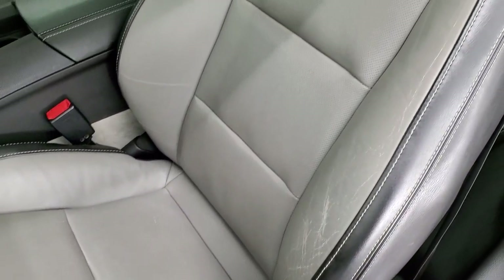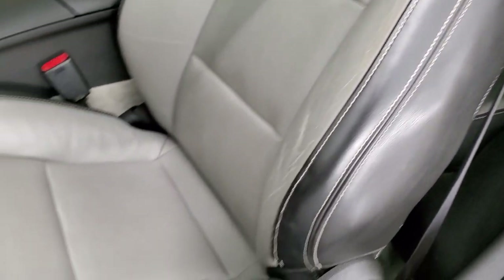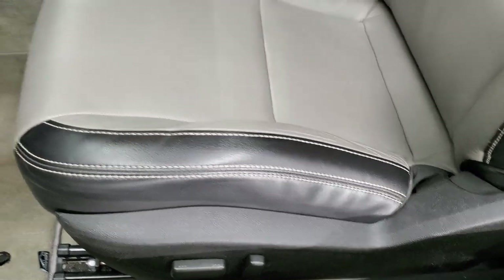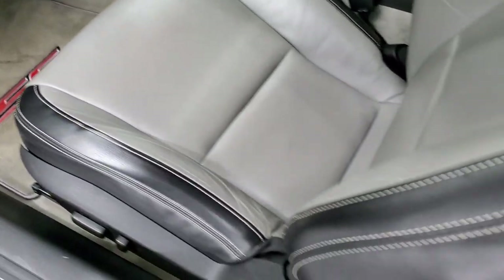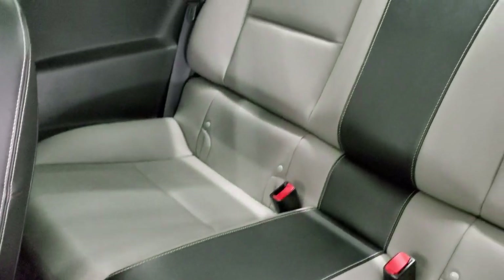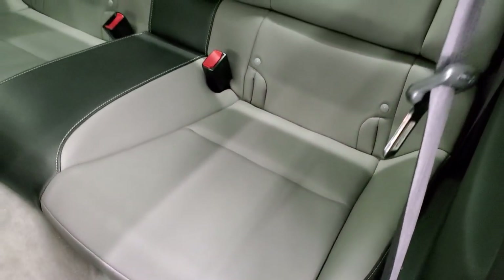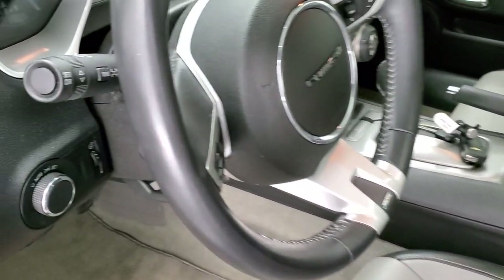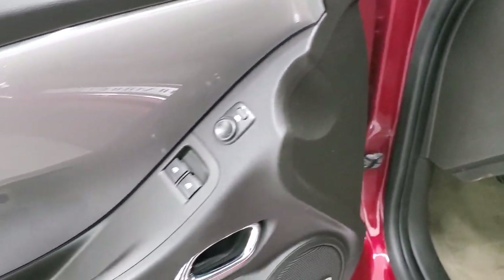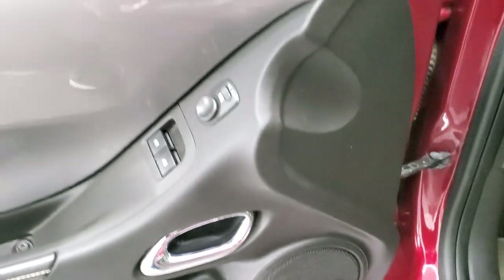Coming to the inside of the vehicle, you get the two-tone black and gray leather interior. No rips or tears on the seats. You do get side curtain airbags, heated seats, power driver's seat, and some nice SS floor mats. The back seats are in very nice shape as well. You get the latch child safety system if you want to try and get a car seat back there. Auto headlamps, power windows, power locks, power mirrors, and a Boston premium audio system.